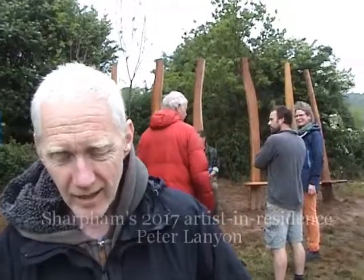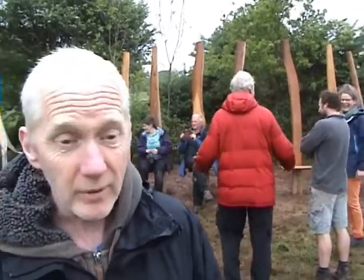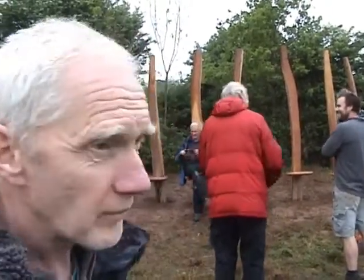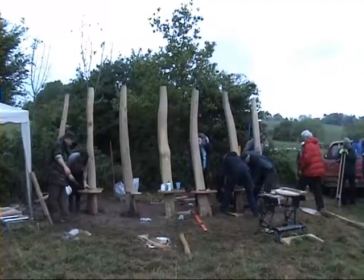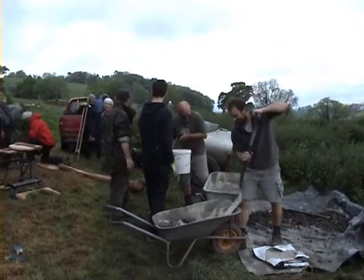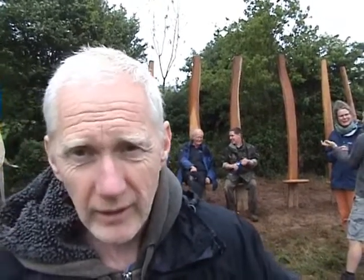Are you happy with the results? Yeah, I'm delighted with it, absolutely delighted. I really like the way that it sits in the landscape — particularly the view when you're walking up the carriage path and you see it from behind. It looks absolutely fantastic. The process of installing it has been a real delight, working with people who've been together for eight sessions. Everybody's worked so well and it's felt like a really well-oiled machine, a team of people just coming together and really enjoying what we're doing.